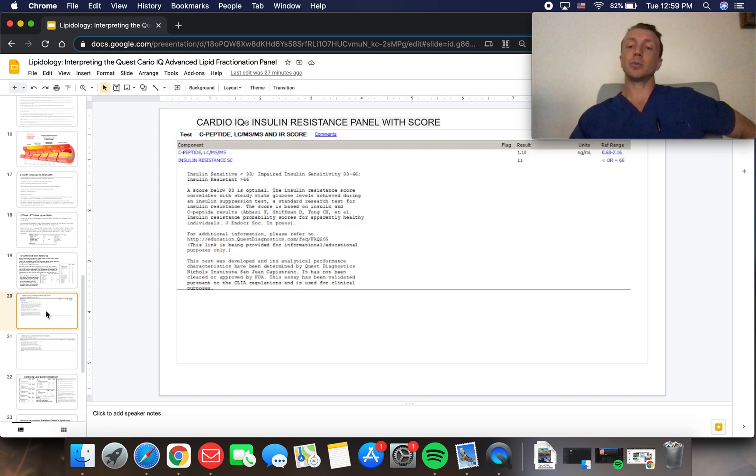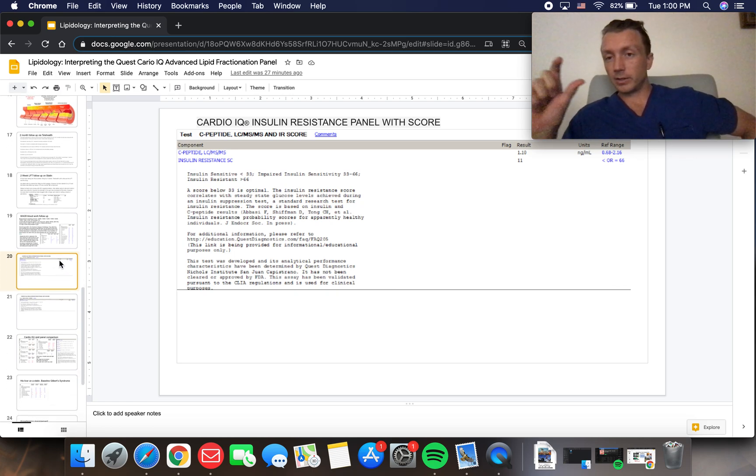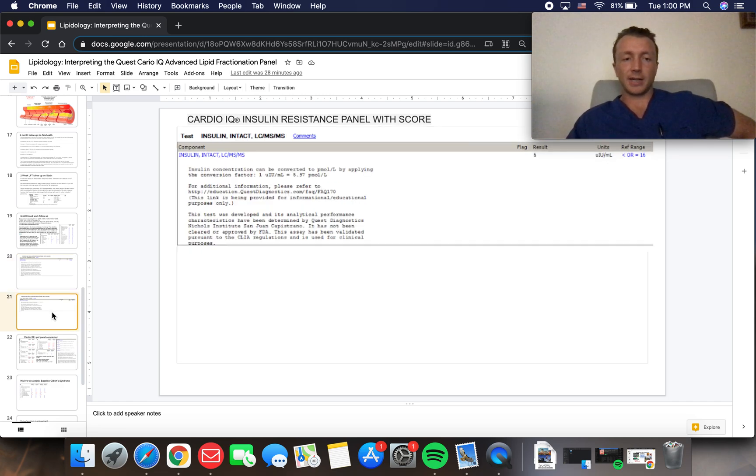The Cardio IQ insulin resistance panel with score was normal for him — reassuring that he doesn't have diabetes. I've seen other patients where blood sugar was borderline high, A1C was borderline high, and the insulin resistance panel came back astronomically high, giving us a diabetes diagnosis we hadn't had before. This patient does not have diabetes.